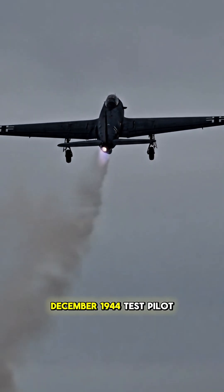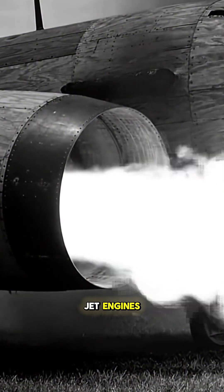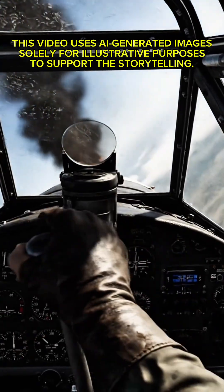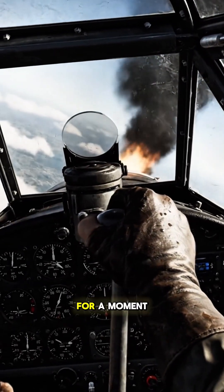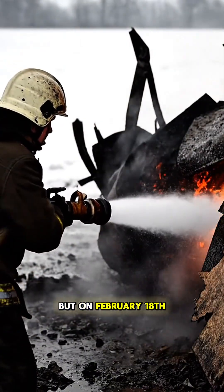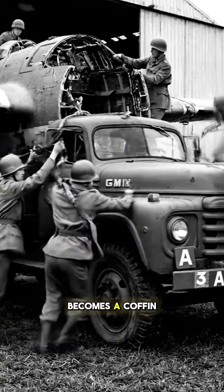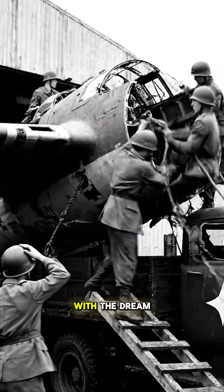December 1944. Test pilot Erwin Ziller ignites the twin Jumo jet engines. He isn't just flying a plane — he's riding a wooden bomb sitting on top of one 500-degree fire. He takes off. He outruns the fastest fighters in existence. For a moment, it looks like Germany has changed the war. But on February 18th, silence. An engine fails. Without a tail to correct the spin, the Wonder Weapon becomes a coffin. Ziller crashes. The wood shatters. The pilot burns with the dream.